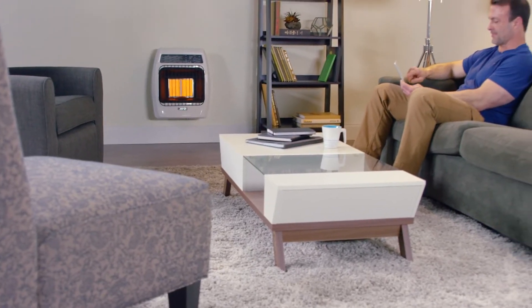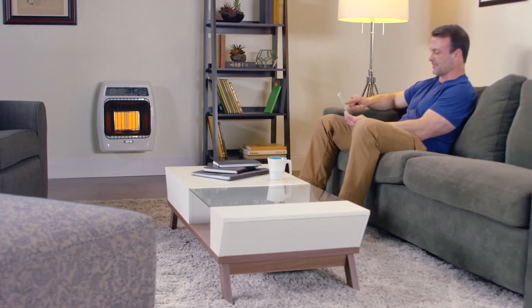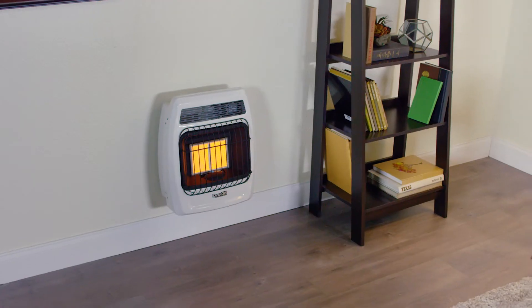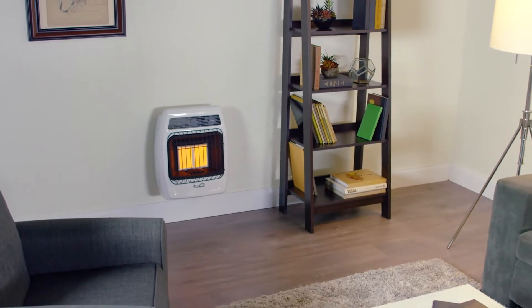Our newly designed Dyna-Glo Signature Series 12,000 BTU Infrared Heaters feature a sleek, contemporary look with thick, durable construction to showcase its 12,000 BTU heating capacity in areas up to 300 square feet.